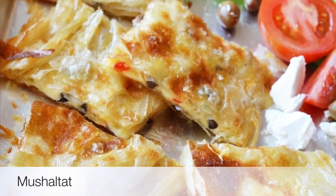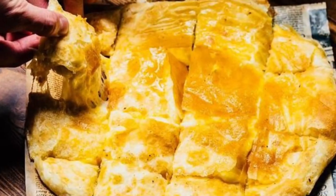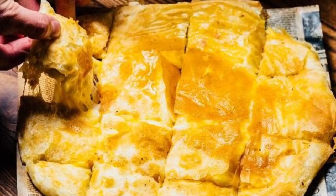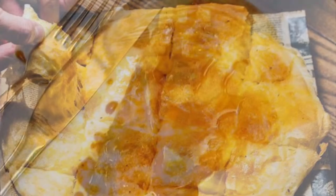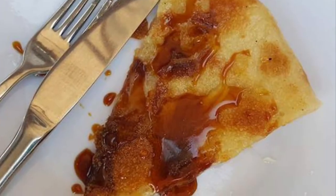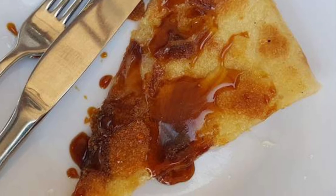Seventh on our list: Mushholtat. A well-known delicacy in Oman is Mushholtat, which is a soft flat bread stuffed with honey, meat, spinach, or cheese. The bread is made out of refined wheat flour and kneaded into thin cakes, stuffed with ingredients, and baked for about 5 minutes.